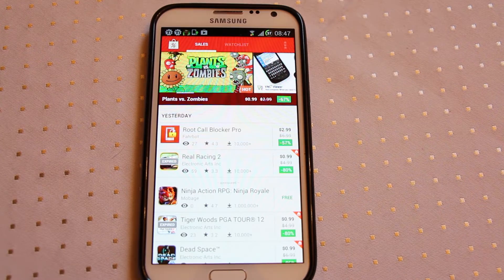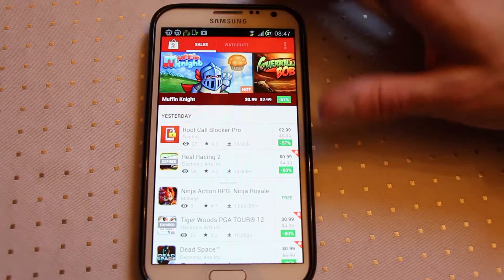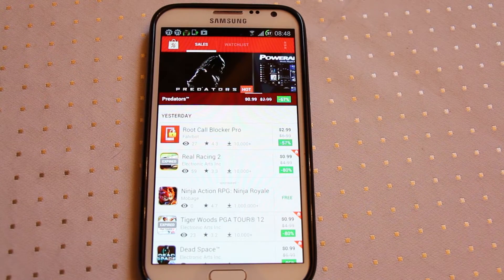Hi everyone. Here's a really cool app someone on the Google Plus Android community told me about. It's basically called App Sales. Really straightforward and simple idea — it shows you what's currently on sale on the Play Store. Really handy.